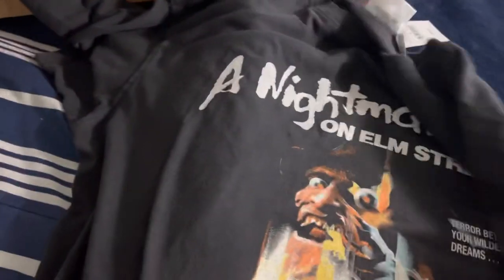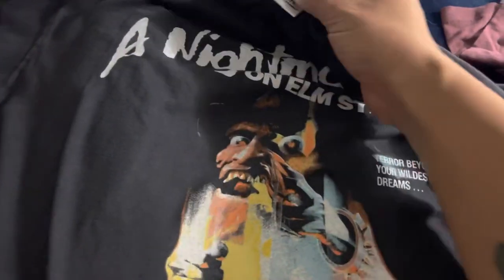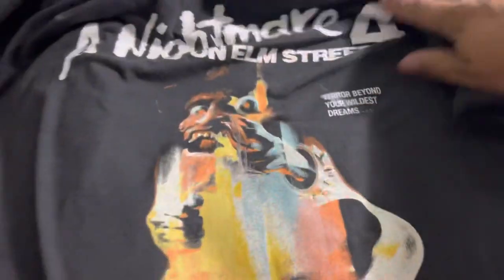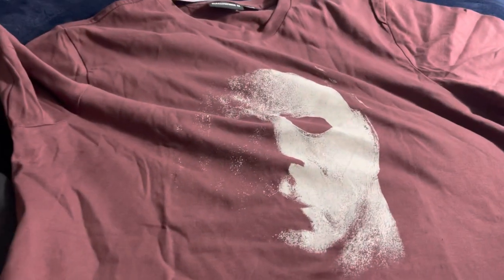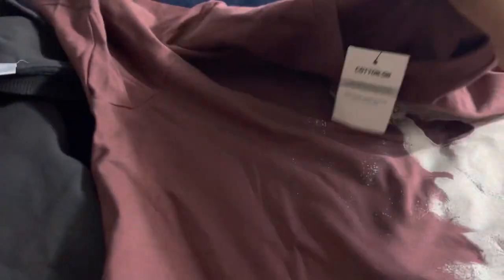I really like this — it has that vintage feel. It's soft material too, which I absolutely love. Cotton On always has some good shirts. Here's the tag. These are honestly better than the Vans drops, to be honest. There's nothing on the back of this one. The Michael Myers one — I did get this one. I love the colors. It's based off Halloween 2. You have to see the color in person, it's so nice. Nothing on the back. That is my quick little haul.